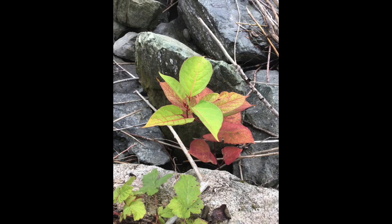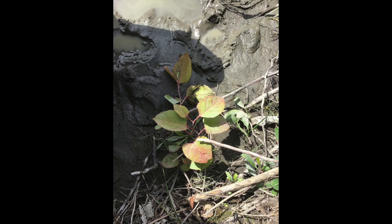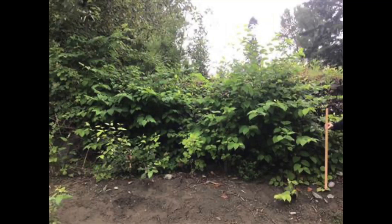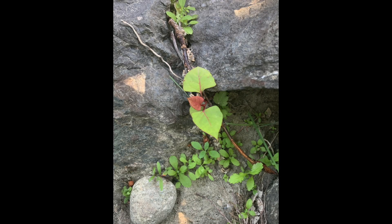Knotweed grew in between rocks, in wet and dry soil, and even in the river itself. We saw mature knotweed stands, as well as hundreds of new and young knotweed stands,